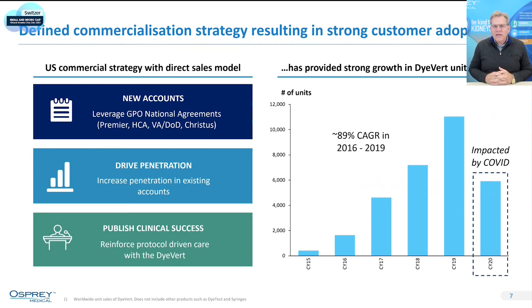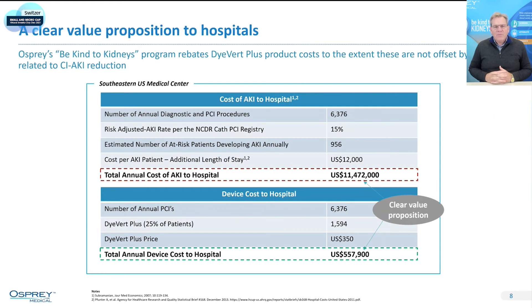Our commercialization strategy is focused around introducing our therapy to new accounts, driving penetration once we're in those accounts, and publishing clinical literature. Part of our publishing plan is around our guarantee — we have a guarantee to the hospital that our product will reduce their acute kidney injury rate, delivering a clinical outcome with a clinical benefit.